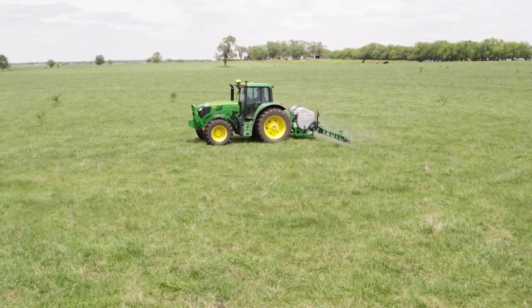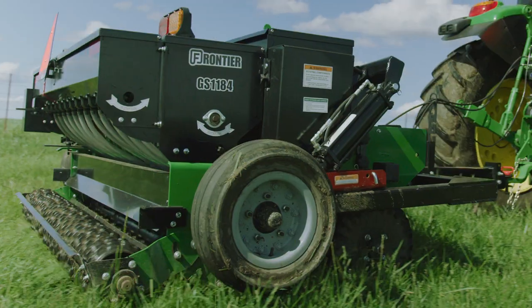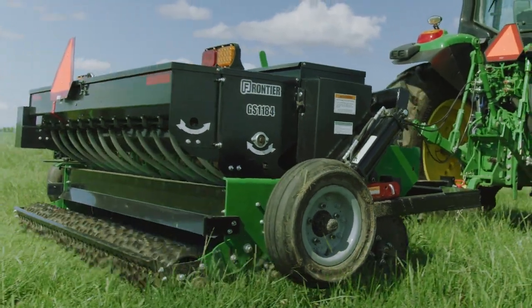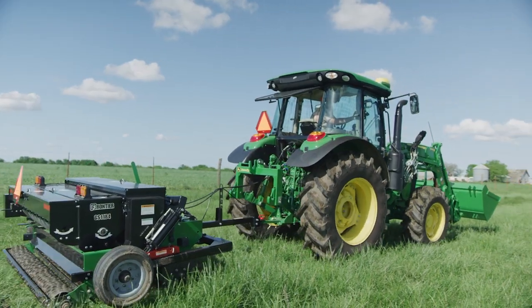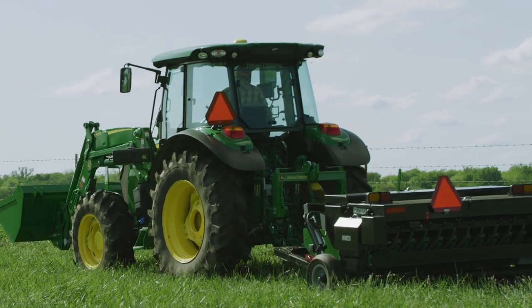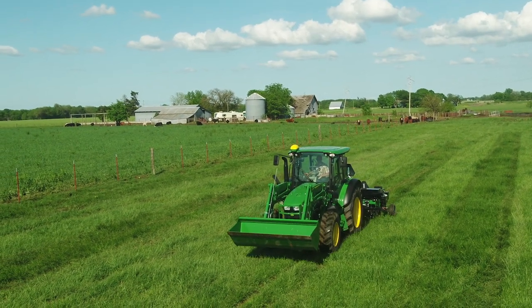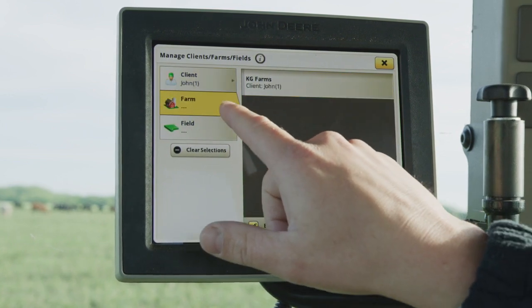From spraying weeds to applying new seed and more, there's more to it all than following a path with your tractor that's straight and true. It also means being able to keep an eye on your implement and the rest of the world around you — that delivers a total package of productivity producers large and small need today.